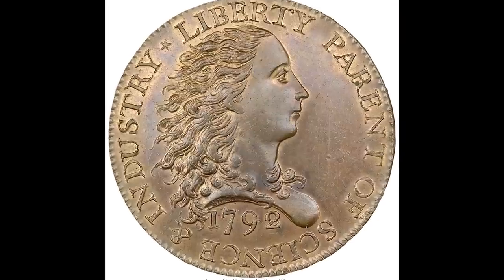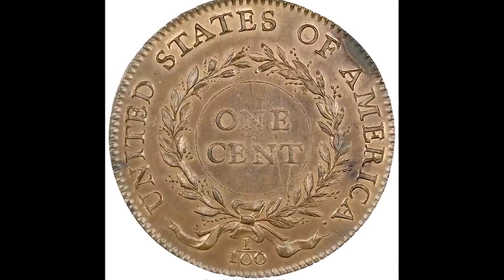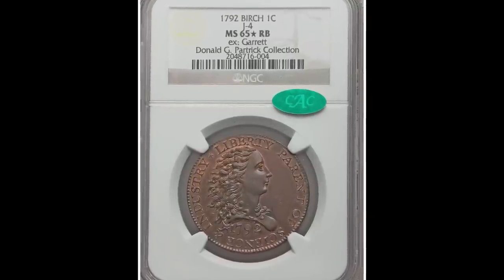This coin sold for over $2,585,000. I just wanted to show this coin really quick — this is something that could be found at a garage sale or your parents' attic or basement. Who knows, but something like this is incredibly rare.